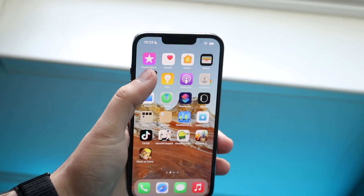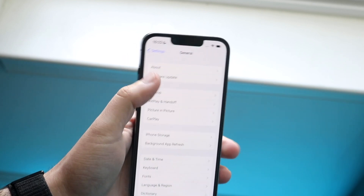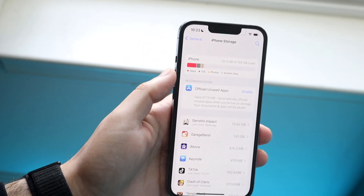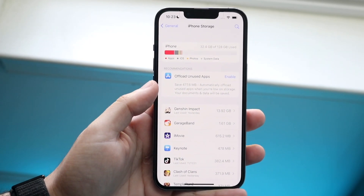What you want to do is make your way over to your Settings application. Scroll down to General, click Software Update, then click iPhone Storage right here, and see how much storage is being taken up on your iPhone. You can see 32.4 gigabytes in this example.